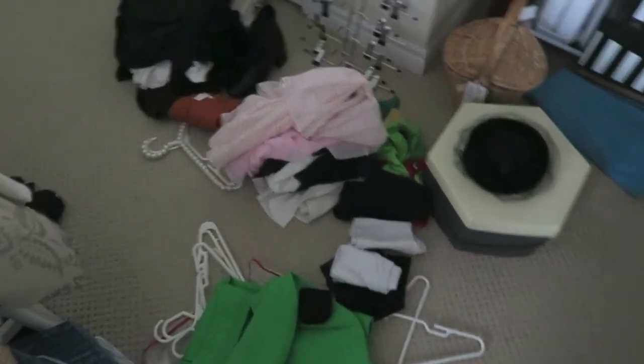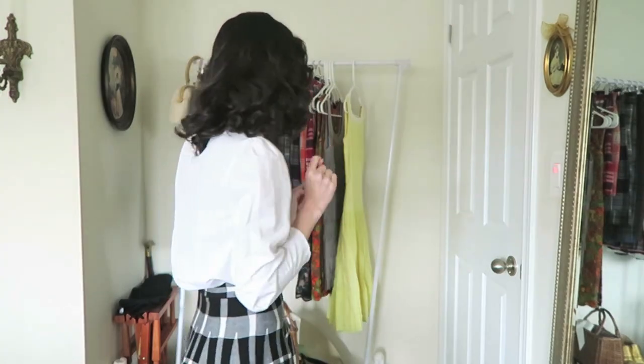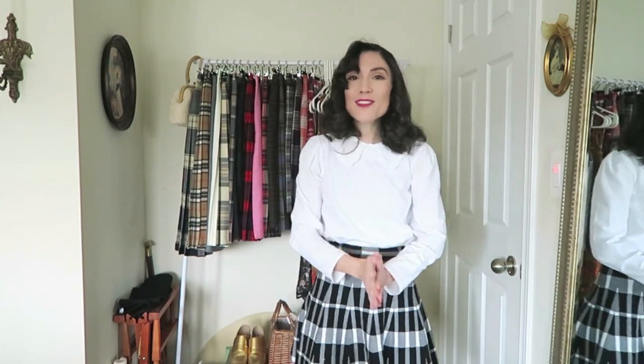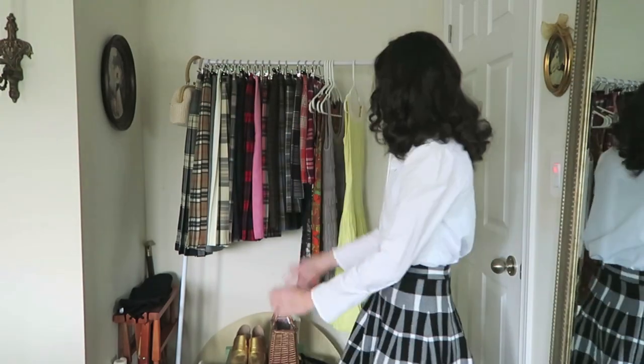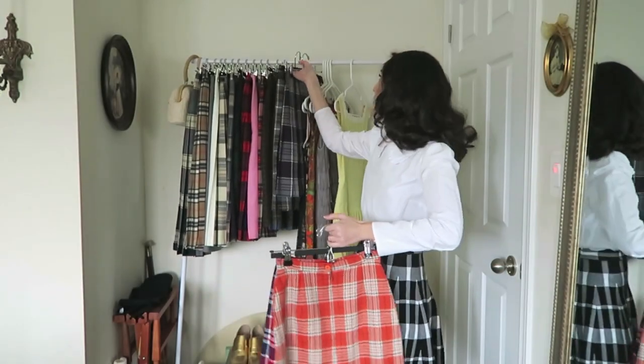Look at all the stuff that's all over my floor — this is just not acceptable. The lighting is also really bad because it's raining outside. My camera is not crooked — the garment rack however is not straight. In the fall and winter I have all of my 1950s wool plaid pleated skirts, which are my favorite things to wear in the fall and winter. But obviously I'm not going to be wearing those in spring and summer, so I'm going to take them all out and hang up all of my sleeveless dresses.